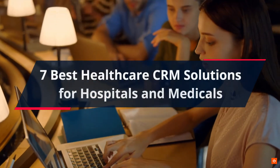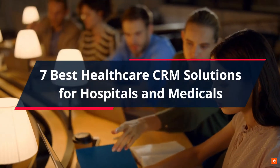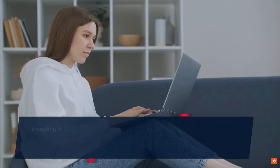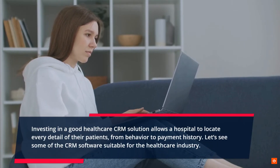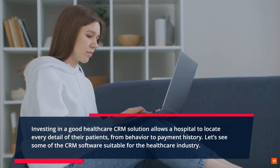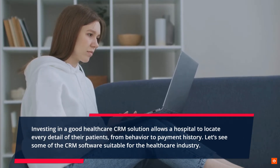7 Best Healthcare CRM Solutions for Hospitals and Medicals. Investing in a good healthcare CRM solution allows a hospital to locate every detail of their patients, from behavior to payment history. Let's see some of the CRM software suitable for the healthcare industry.